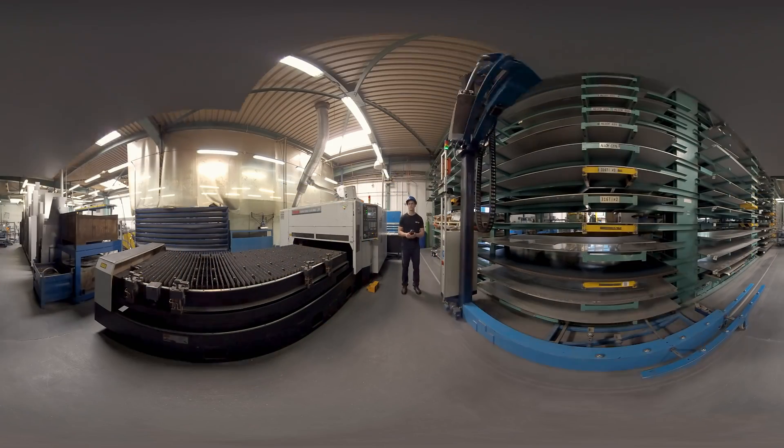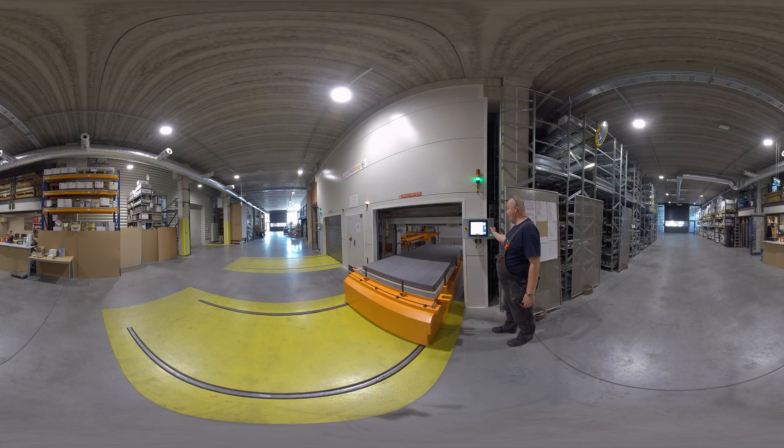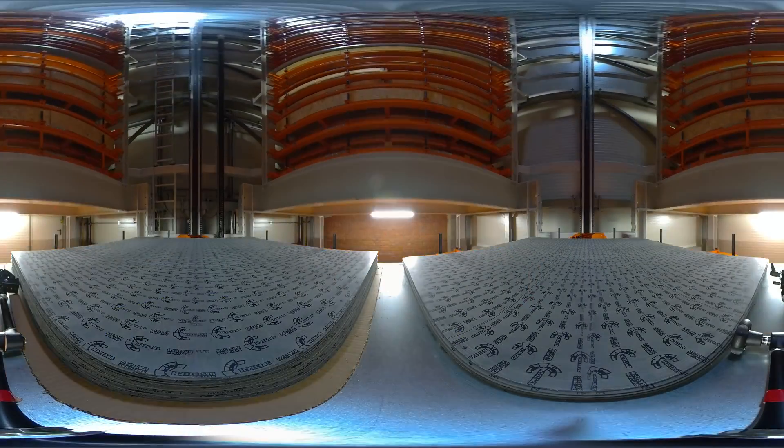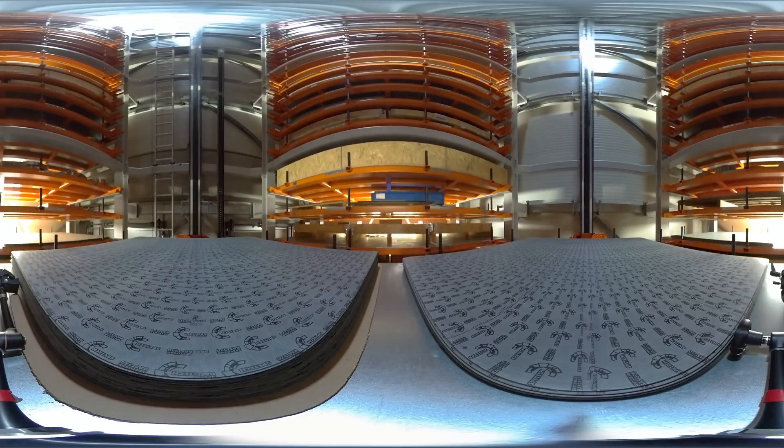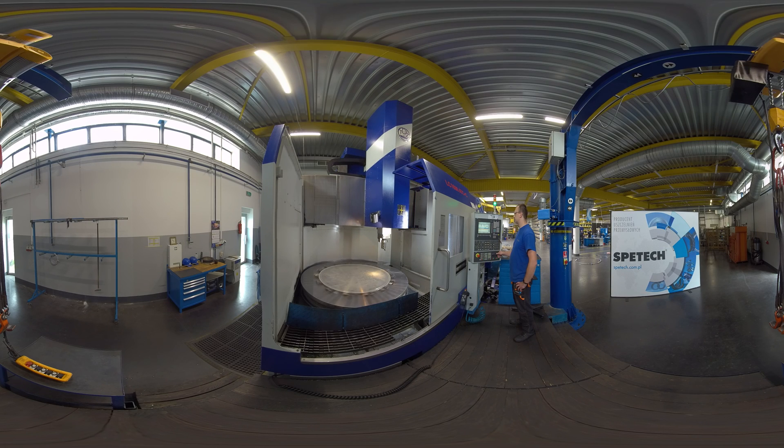Spertech has at its disposal a modern machinery park including modern laser cutting technology, as well as a special transportation, storage and material identification system. The company also owns a number of specialized machine tools for the production of soft metal and semi-metal seals. Most of the machines are numerically controlled and adapted to manufacturing seals of various shapes and dimensions.